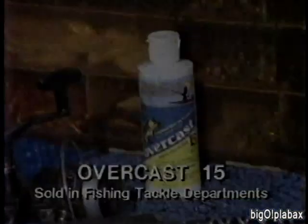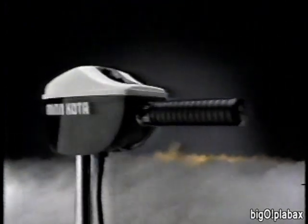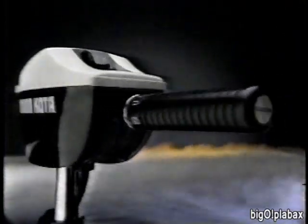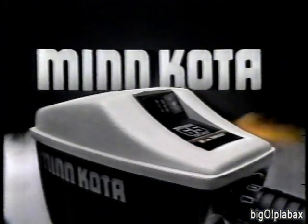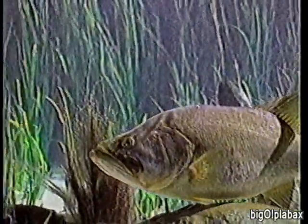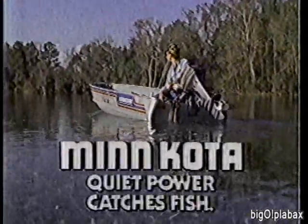Introducing the new generation of electric fishing motors — the first line of electrics to deliver weedless performance with increased efficiency and increased thrust in every model. Minn Kota 1984 with weedless, efficient power. There are three ways to move closer to fish: with a gas outboard, with a noisy electric, or with a quiet Minn Kota electric. To a fisherman, the choice is black and white. Minn Kota — the quiet power that catches fish.